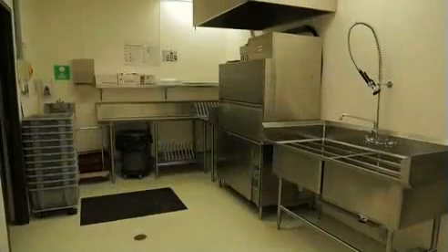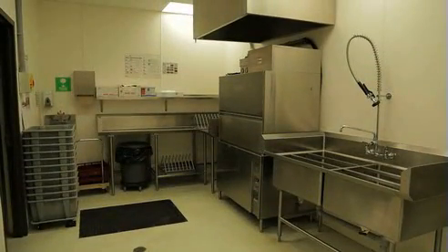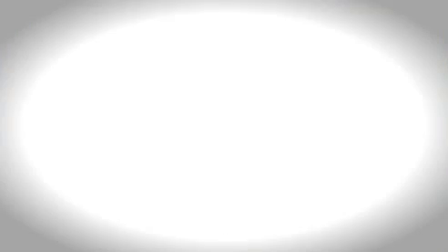Water consumption also goes down, largely from the reduced use of warewashing equipment. At Humber River Regional Hospital, results indicate a 59% per-patient bed decrease in water consumption.